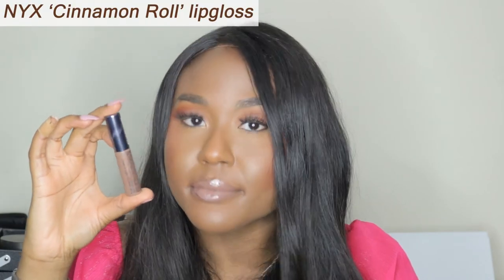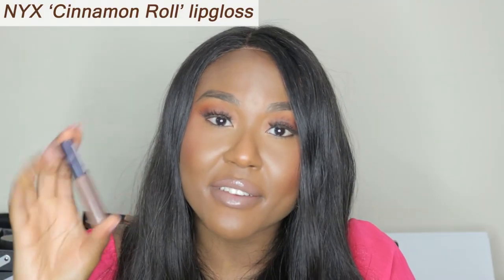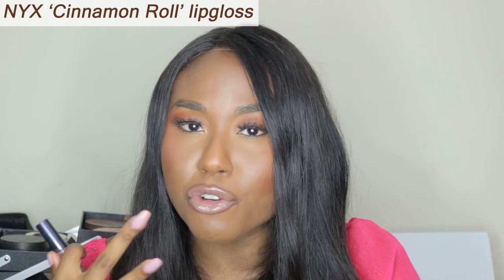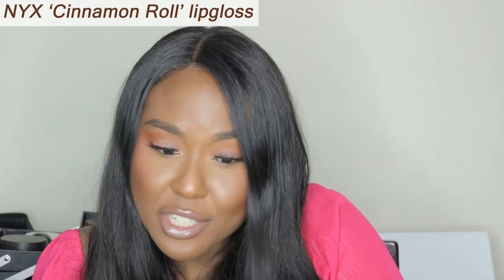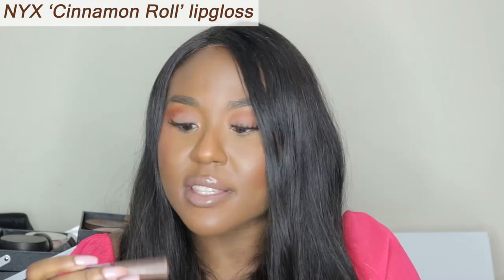Next, we have NYX's Cinnamon Roll. What do we think? I never, ever reach for this because I think sometimes it looks a bit gray, but it's actually all right. I think it's better in real life than on camera. This is NYX's Cinnamon Roll.